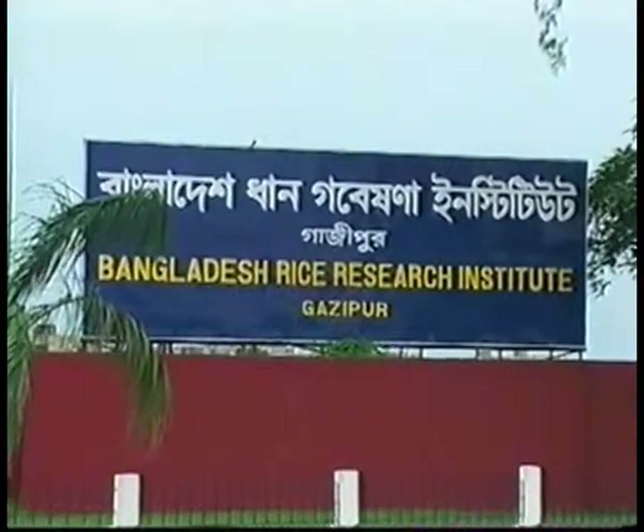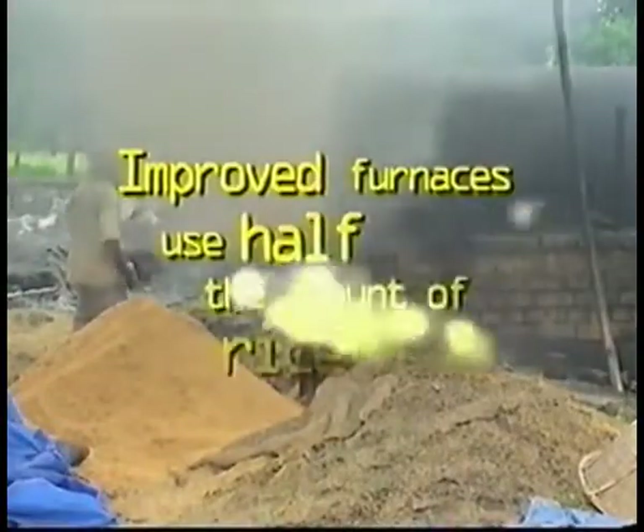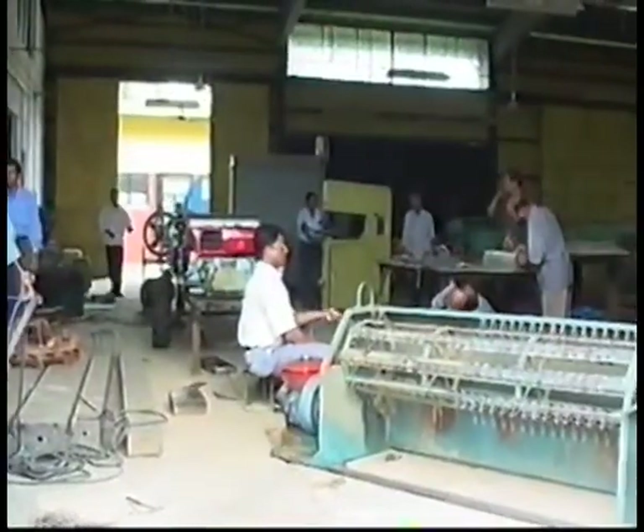The main objective of this project, funded by DFID, is to improve the efficiency of the furnaces. The efficiency of this boiler is very low — 15 to 20 percent. Improving the efficiency of the furnaces means more leftover husks for briquettes. At the Bangladesh Rice Research Institute, they developed a prototype of an energy-saving furnace for installation in a working mill.